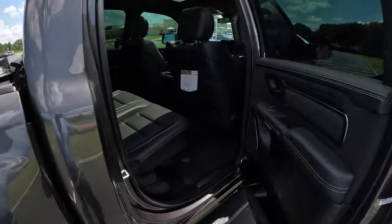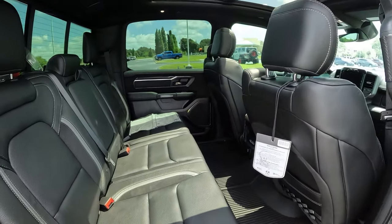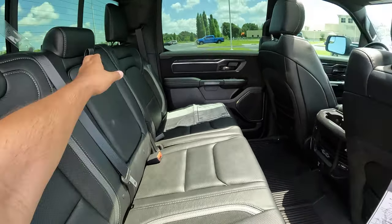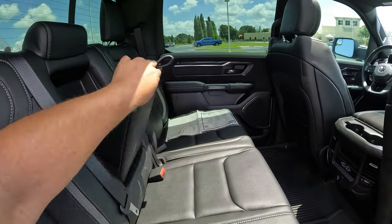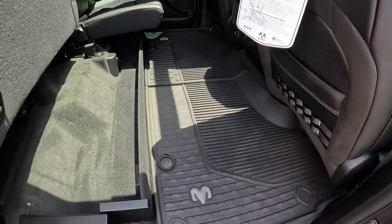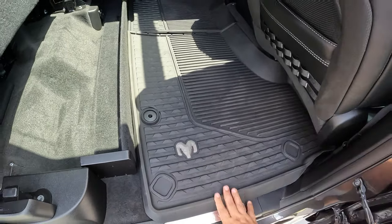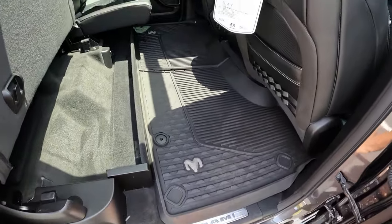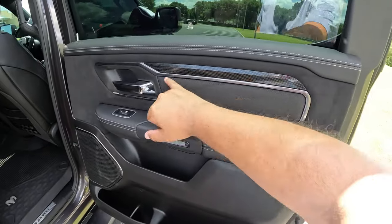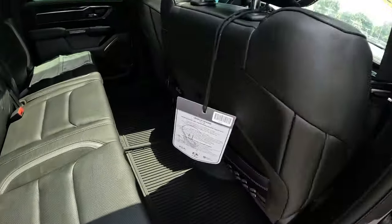Let's take a quick glance at the rear space of this TRX. Basically the same thing as a crew cab regular Ram 1500. Black leather on this one, which is awesome. We got a bit of white stitching and it's perforated. Center armrest here, and the seats also fold up on this model for more storage space. We got rubber floor mats with the Ram logo, a Ram badge on the door sill. It's obviously a super spacious interior with a little bit of Alcantara, some carbon fiber, and a bit more leather.